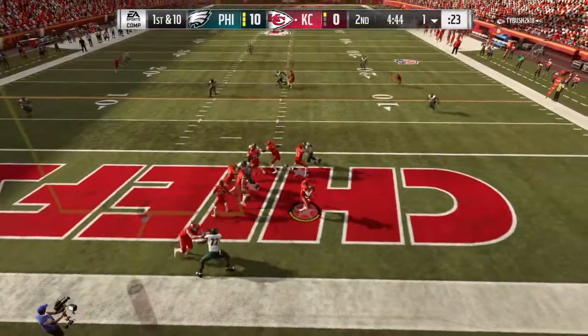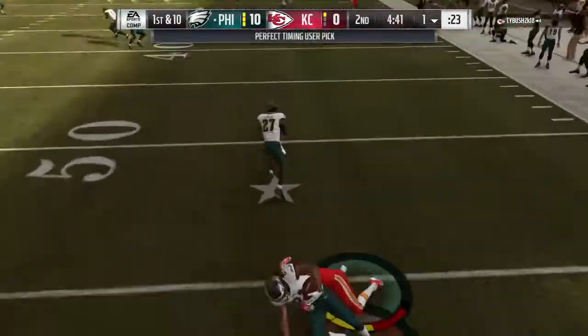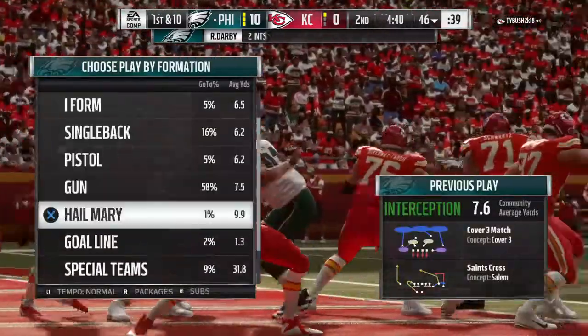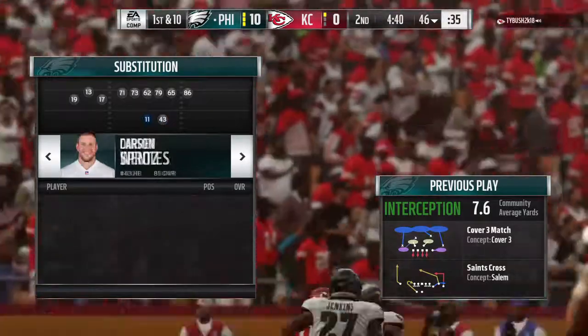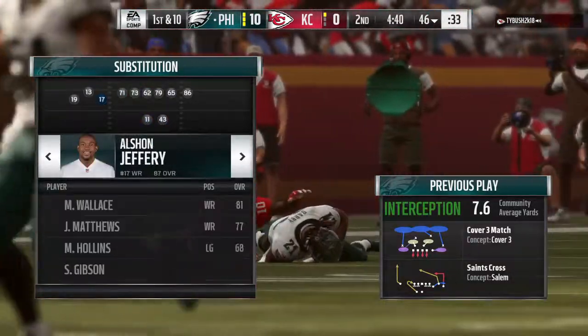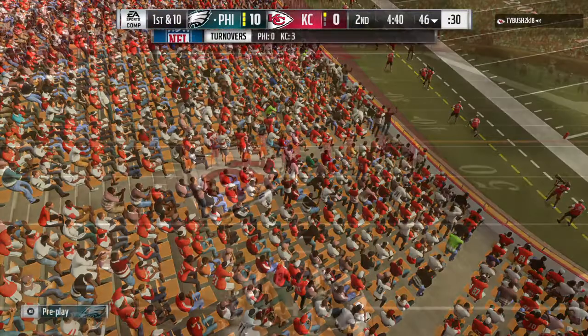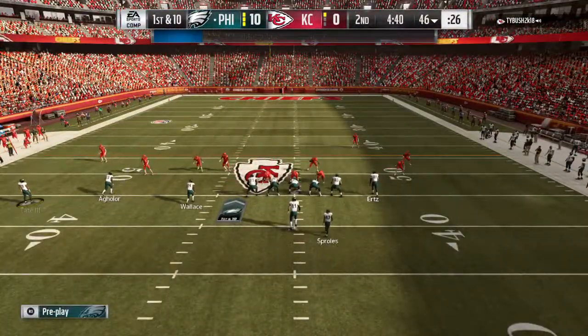Trying to shake off the interception, he'll look to throw, going deep. And for the third time here in this half, it's intercepted — picked off by Ronald Darby. You hear me laughing, partner, and I'm not laughing at the situation. But sometimes you just get yourself into a rut, it's hard to shake yourself out of it. Wentz and the Eagles now with a 1st and 10 at their own 46.